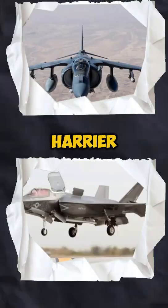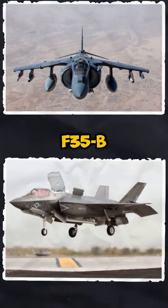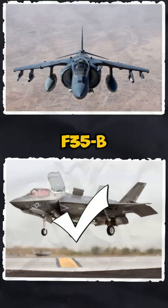Performance. The Harrier revolutionized combat with its ability to take off and land vertically, but the F-35B does it faster, smoother, and with greater combat capabilities. The winner: F-35B.